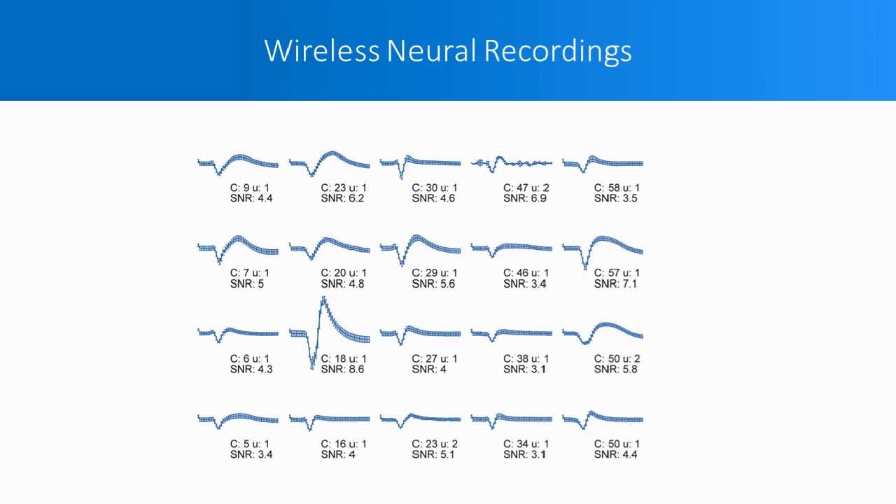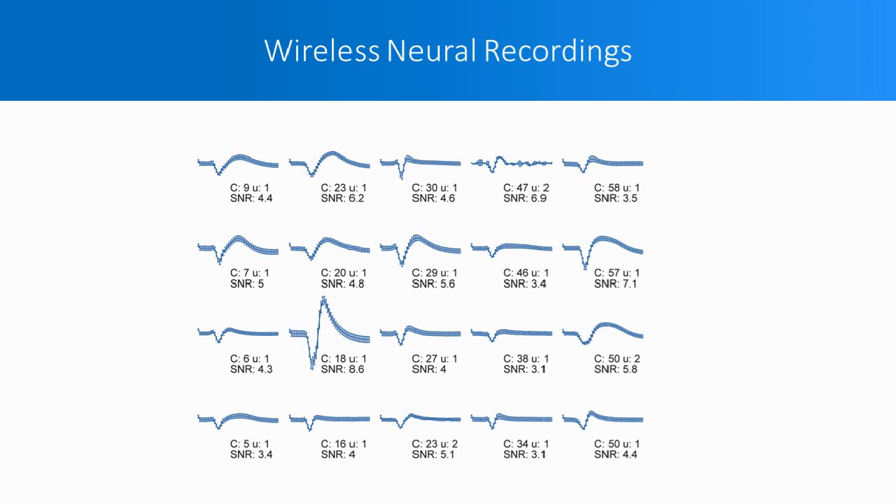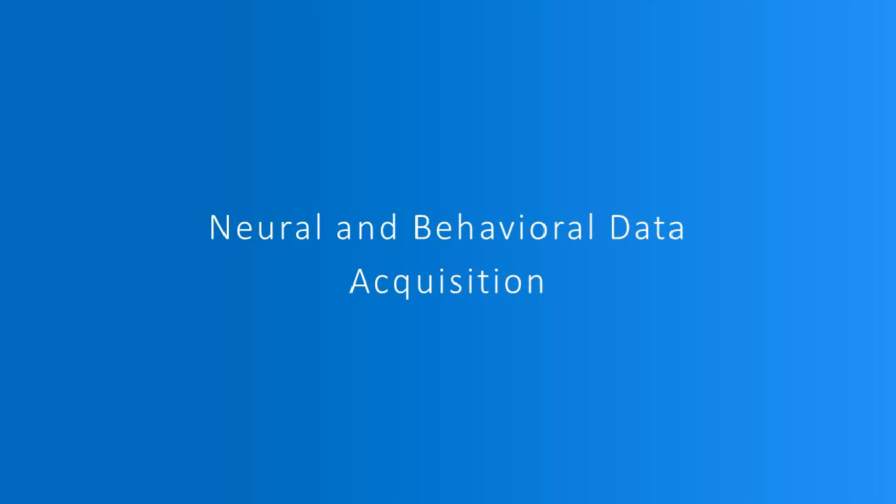Here's a photo of one of our marmosets with the assembly on his head, and an illustration of the assembly with the clamshell housing open to show the head stage components. Here are average waveforms of 25 units that we've been able to record from the array implanted in this marmoset's sensory motor cortex. I've presented a platform for voluntarily eliciting upper limb behavior and our setup for wireless neural recordings. In the last few slides, I will bring these two components together and present some of our preliminary simultaneous neural and behavioral data.